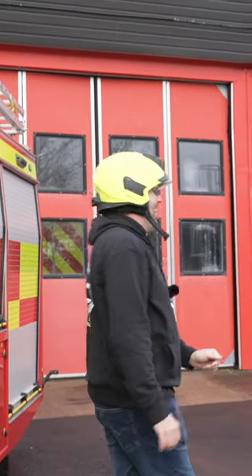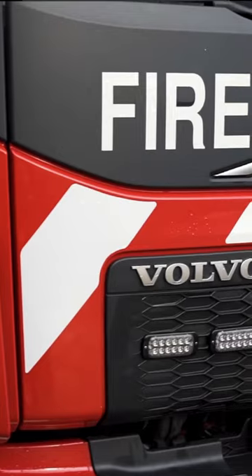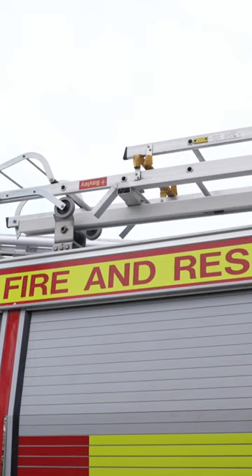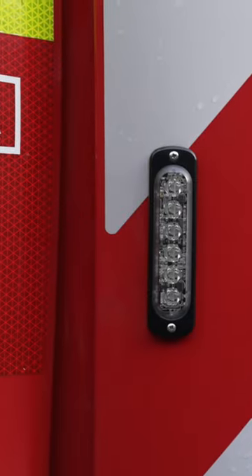The Volvo FL Fire Tender. Stick with us, it's Nino time. We'll be right back.